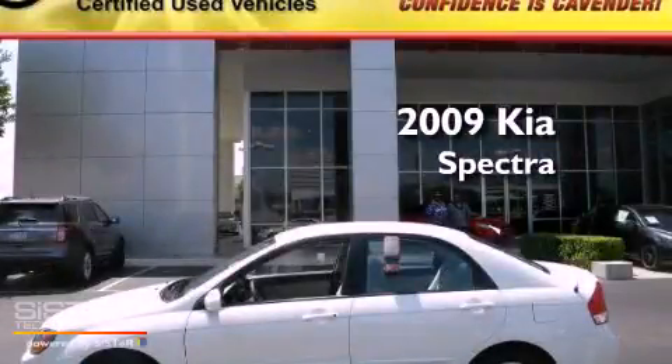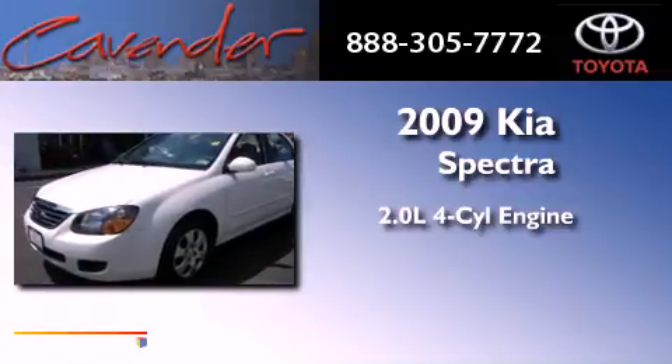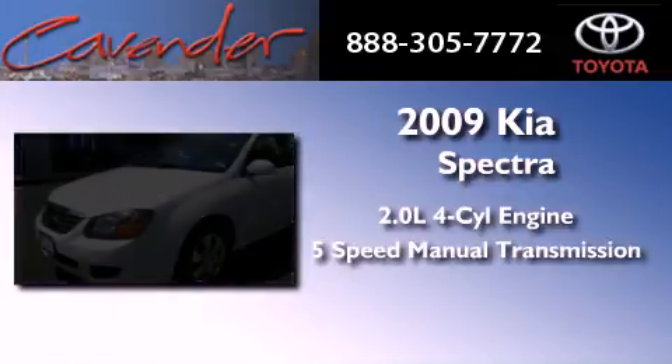This is a 2009 Kia Spectra. It features a 2.0-liter four-cylinder engine and a five-speed manual transmission.